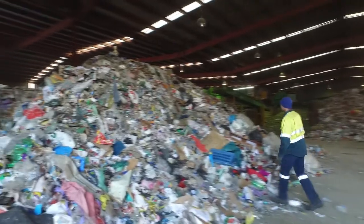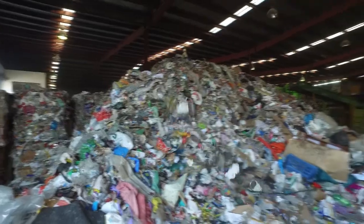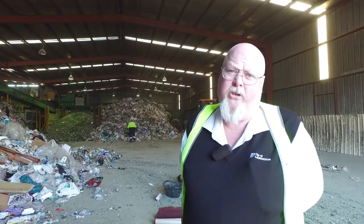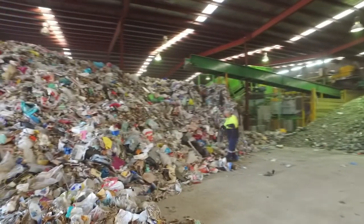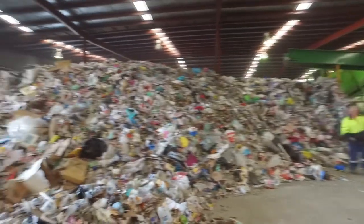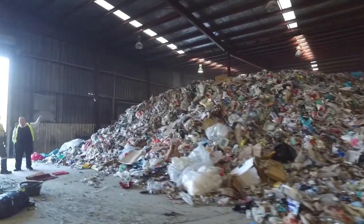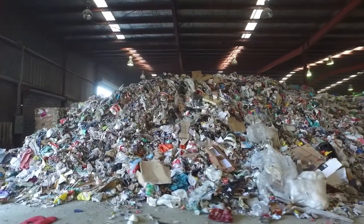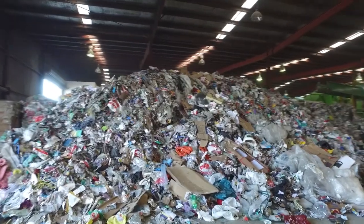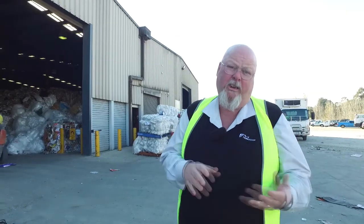Well, here we are inside the Tox Free MRF facility. This is where all your kerbside recycling comes to and is sorted out. The MRF stands for Material Recycling Facility. This facility takes the recycling from five different municipalities around the northern part of the state, so there's quite a collection that comes in here — approximately 700 tonnes a month.